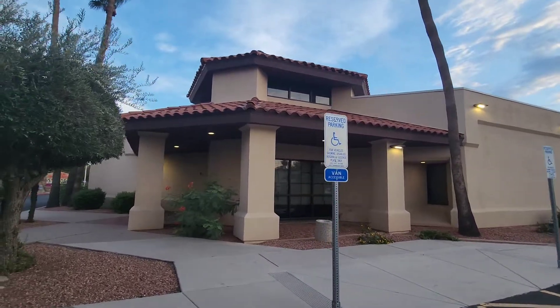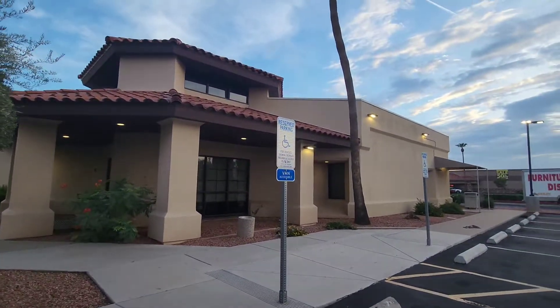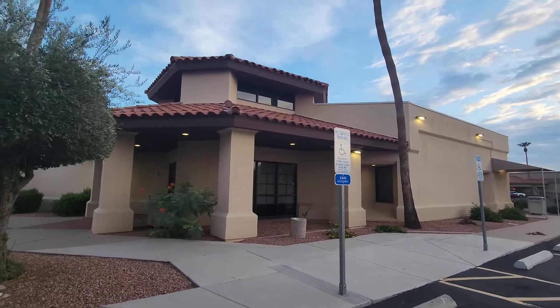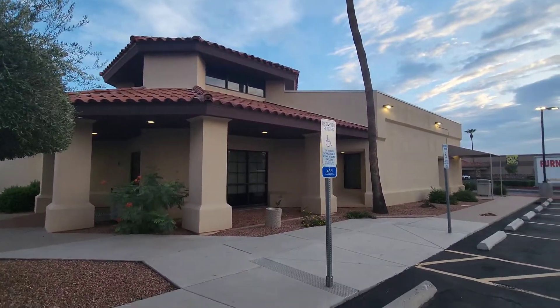This will end our video of the abandoned Bank of America in Chandler, Arizona. Comment, like, subscribe, follow me on Instagram. Make sure you check the description and I'll see you guys in the next video. Bye.